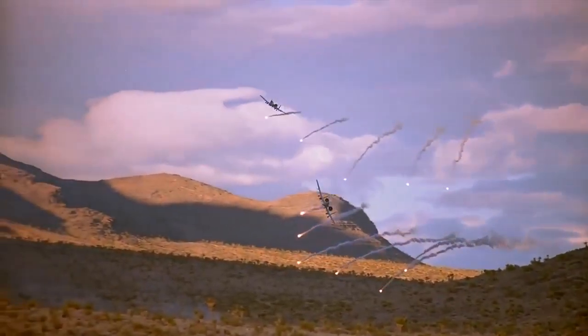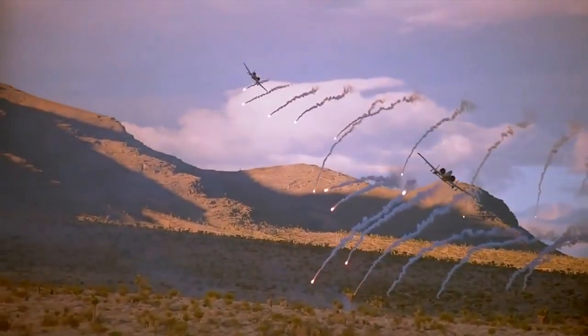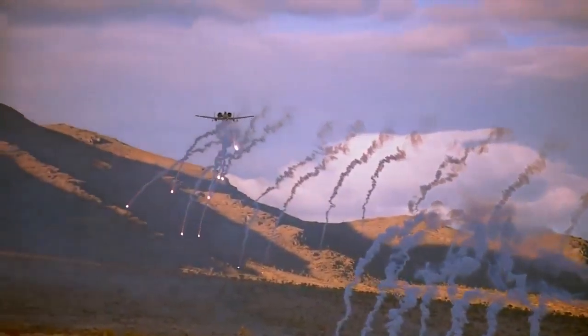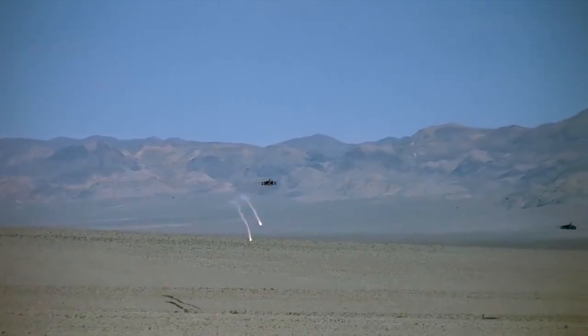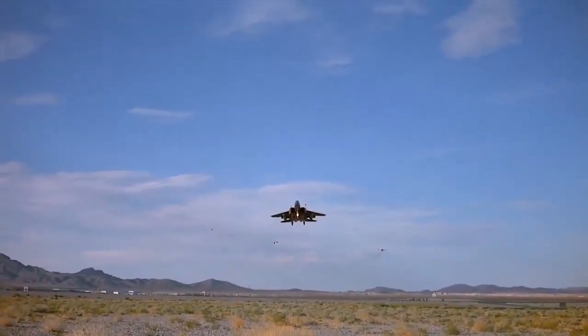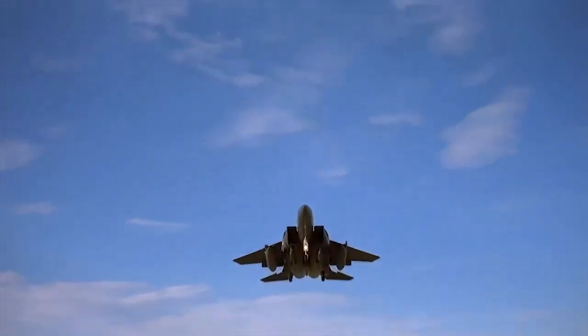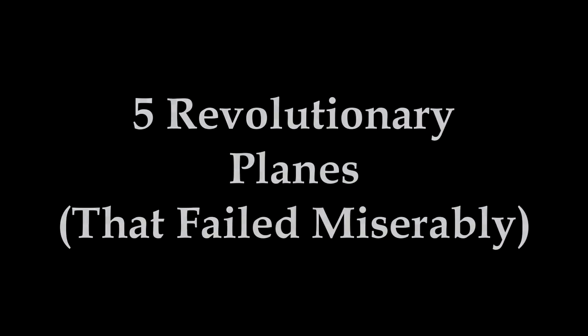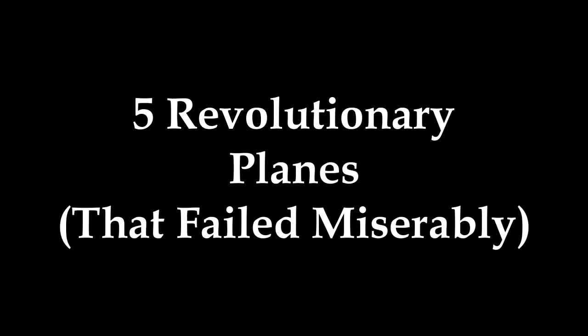Today we are going to discuss planes — planes that were actually pretty revolutionary on paper, like they really should have been amazing, wonderful, phenomenal, and yet they weren't that at all, at least in most of these cases. These are five revolutionary planes that failed miserably.